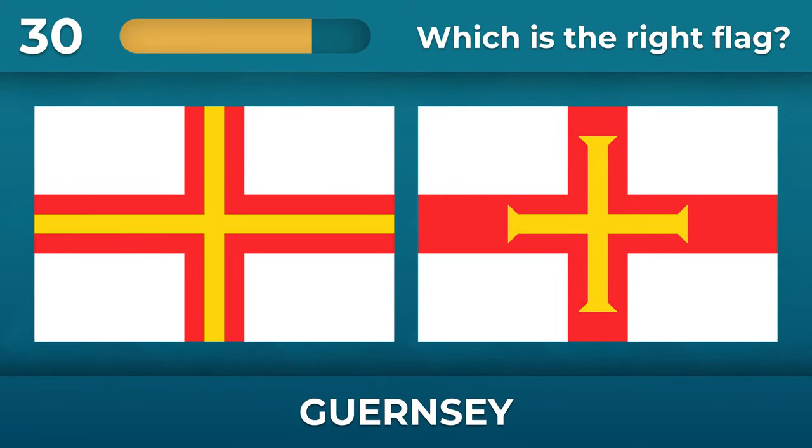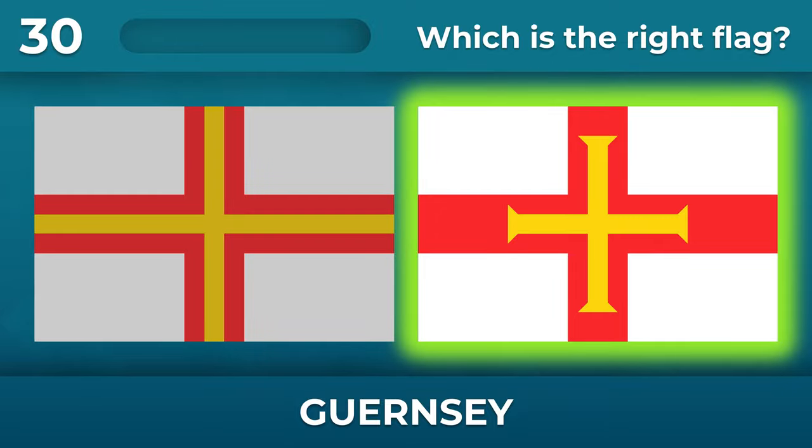What is the correct flag of Guernsey? The yellow cross must be equilateral.